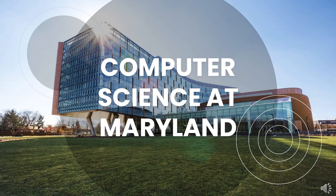Hello! Thanks for checking out our presentation for admitted students. Let's get started.